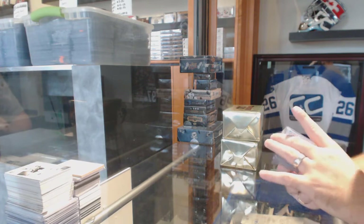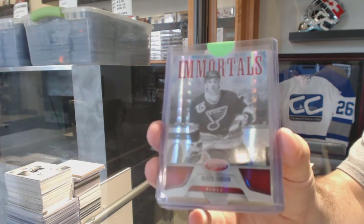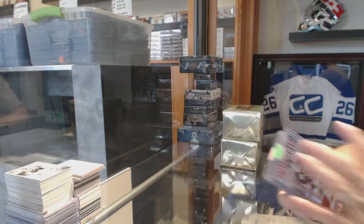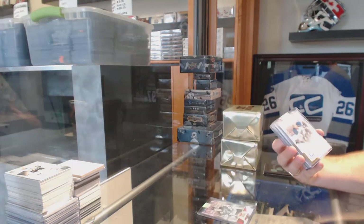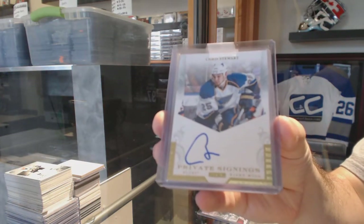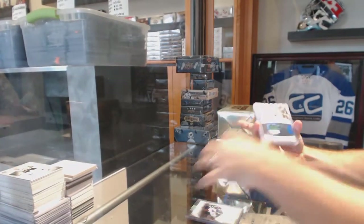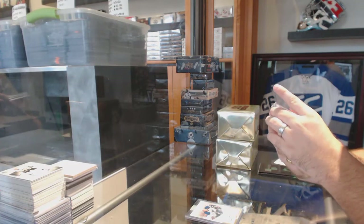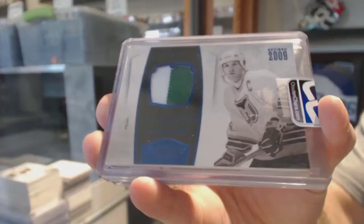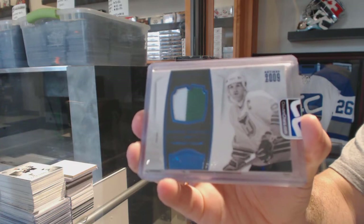We start off with a certified Immortals mirror red number to 199 for the St. Louis Blues — Brendan Shanahan. STL Blues already crushing it. We've also got for the St. Louis Blues private signings autograph Chris Stewart, and a prime Dominion jersey number to 25. Brandon Shanahan number to 25 prime jersey as well.